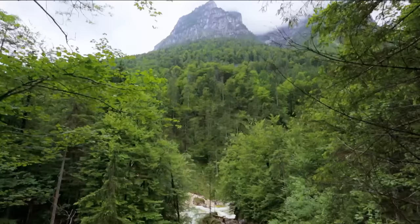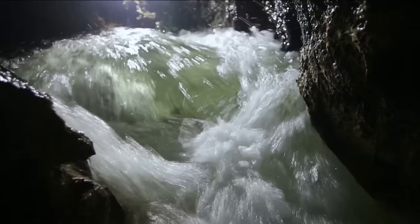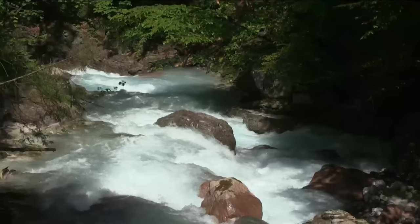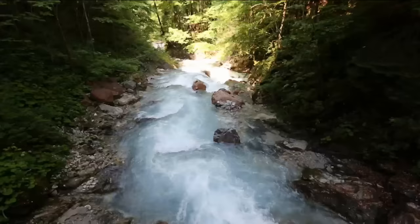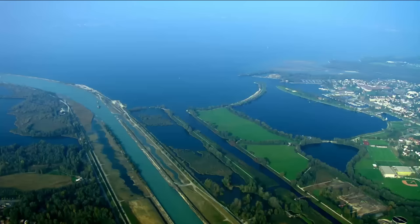Countless brooks and streams, fed by glacial water and rain, carve their way down the mountainsides. What starts as a trickle soon becomes a gushing cascade, gathering in force both above and below the ground. The river Rhine is one such stream, born high up in the Alps. It winds its way towards the plains until it empties its waters into Lake Constance, one of Germany's biggest lakes, depositing huge amounts of sediment carried down from the mountains.